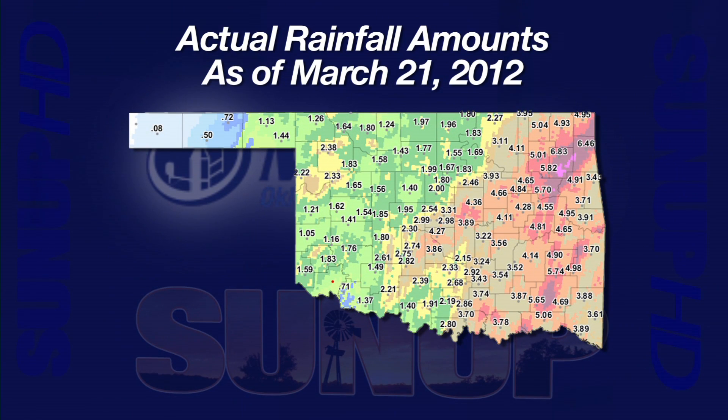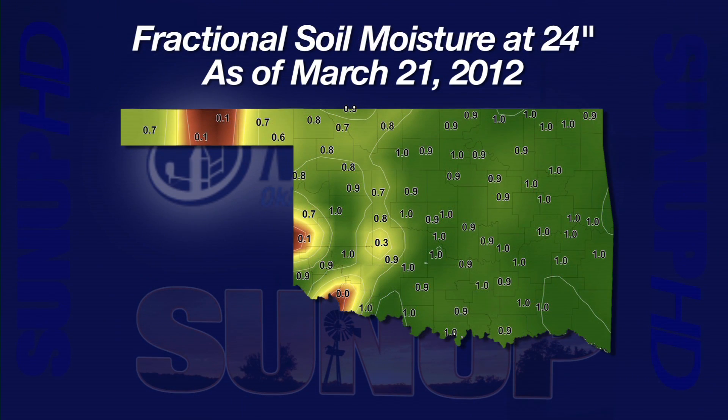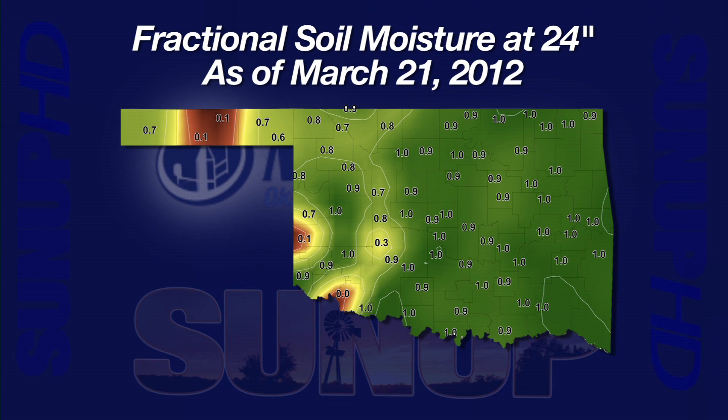As you drive across the state, you'll see lots of green growth this year, and that's what we show on our 24-inch soil moisture map. The green areas are wet, moist areas, and we can see the vast majority of the state as we move from east out to west is very dark green — good soil moisture down at that two-foot depth.